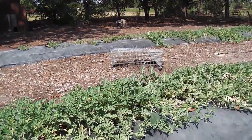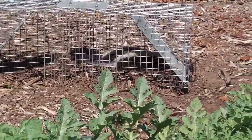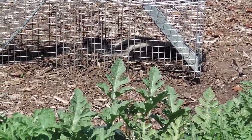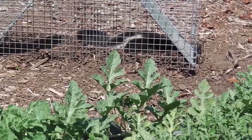And there he or she is, kind of resting. I'm only about ten feet away, but they don't seem to mind human presence too much. But once you get close enough, maybe five feet,